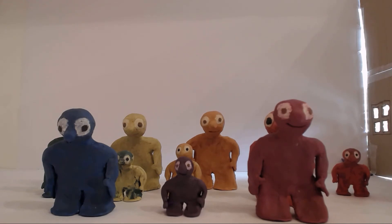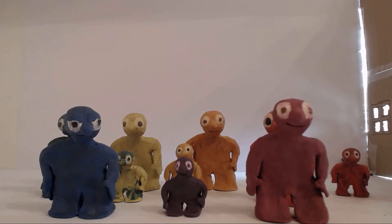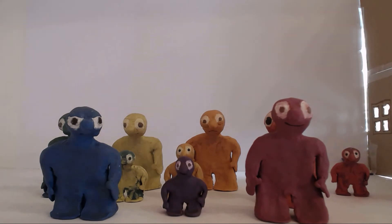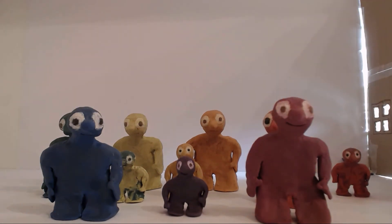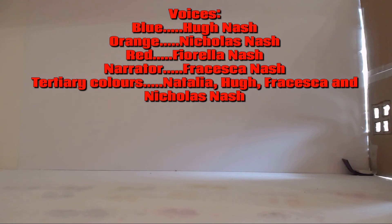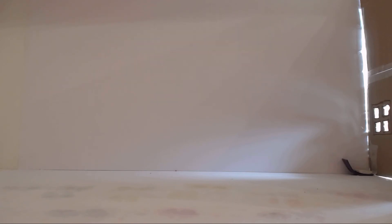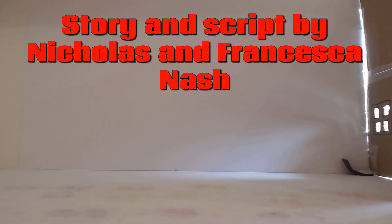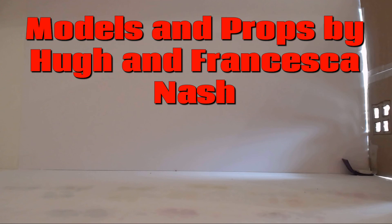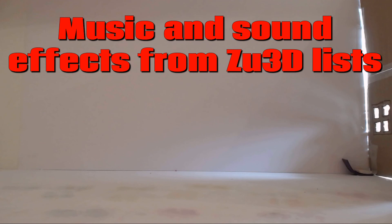I'm hungry. Do you know who's making supper? Orange, you ate all your supper and all our supper on the rainbow boat. How can you still be hungry? All right, I'll make supper. Thank you.